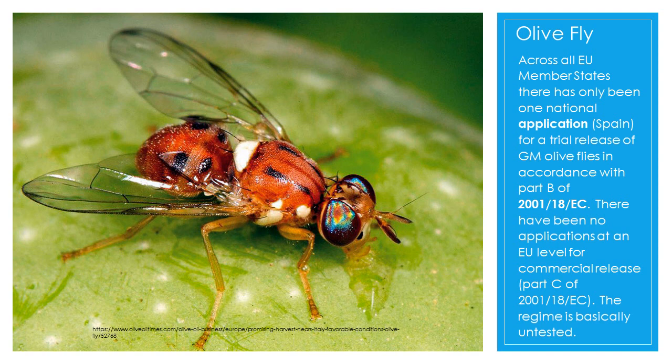The directive refers to, and I quote, 'an organism in which genetic material has been altered in a way that does not occur naturally by mating and/or natural recombination.' Industry claims that detection methods will not be able to tell the difference between a new GMO and a traditionally bred organism. This might be true, but the legislation is only designed to apply to artificially produced organisms.